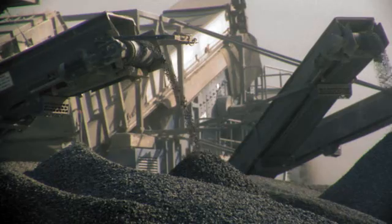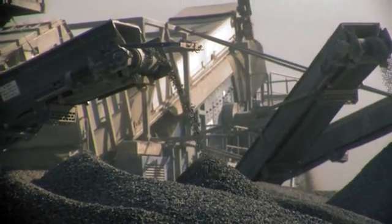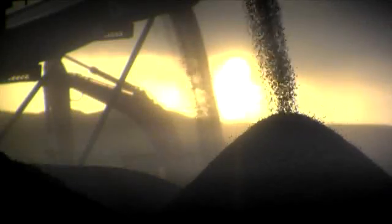Step 4. The triple-deck screen separates another four high-quality aggregates with tremendous performance.